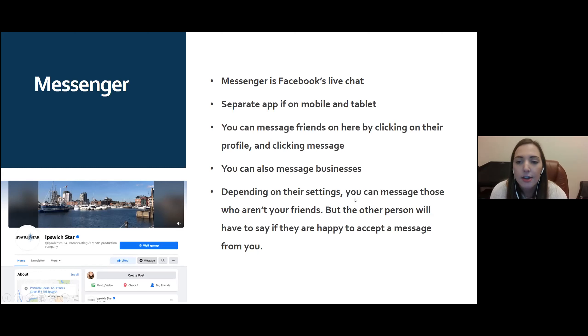Depending on privacy settings, you can message people who aren't your friends, but they'll receive a notification asking if they want to accept your message — similar to WhatsApp. Most people my age have moved away from Messenger toward WhatsApp, which is more mobile-friendly, easier to share content on, and better for notifications. Messenger can be a bit clunky, but it's still a useful tool — particularly for messaging businesses directly.